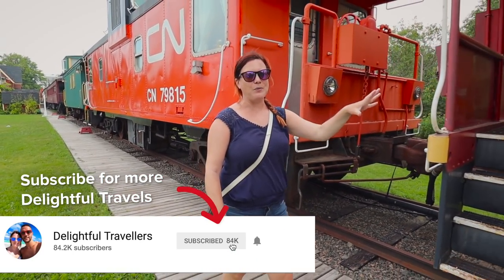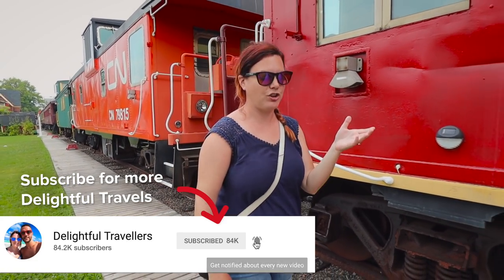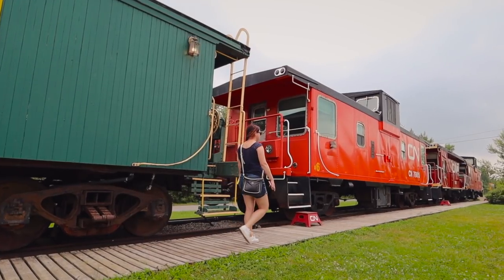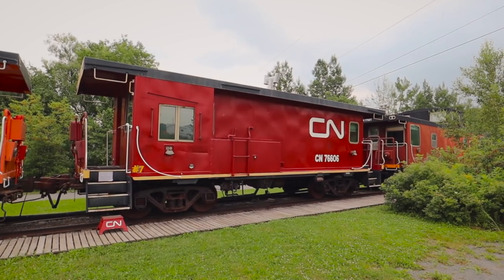We are in Tatamagush and we'll be exploring the Northumberland Shore. Did you notice where we are and what's behind me? We are at the Train Station Inn which is in Tatamagush. We were here a few months ago but today we're actually staying here, so you're going to get the full and complete tour. This place is easily one of the most unique accommodations in all of the province of Nova Scotia - look how colorful all these trains are. There are close to a dozen cars, it's really fascinating.